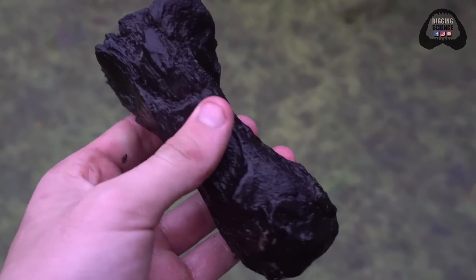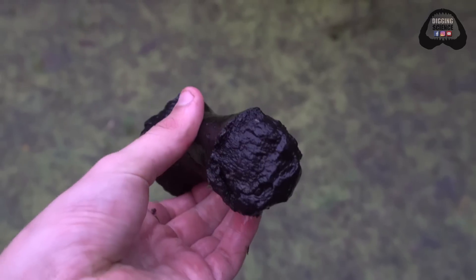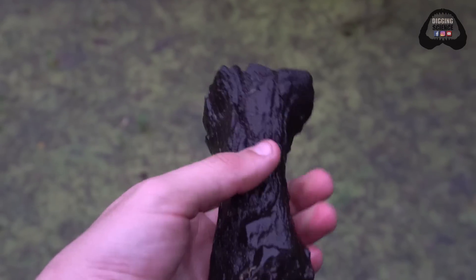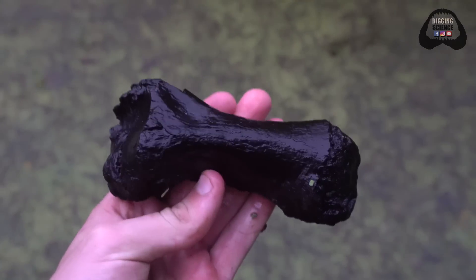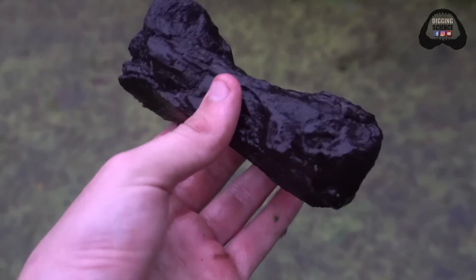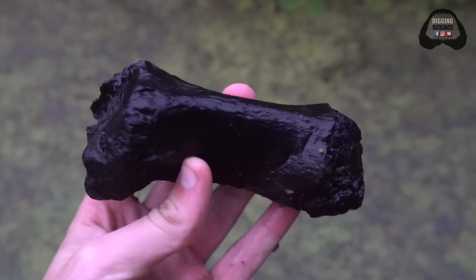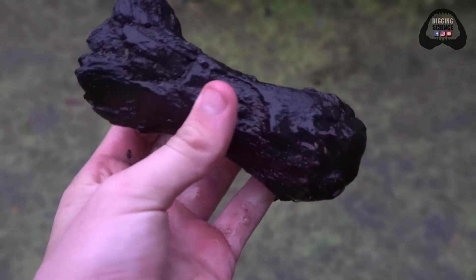This bone is interesting — it looks to be an arm bone of some sort. It's very stocky, which leads me to believe large reptile. I'm thinking either giant tortoise or alligator. If any of you guys know, please help us figure out what this bad boy is in the comments. It's still a really cool arm bone.